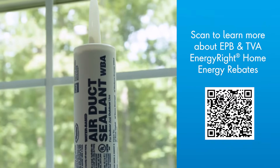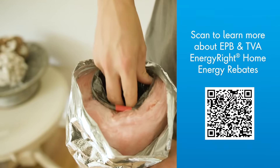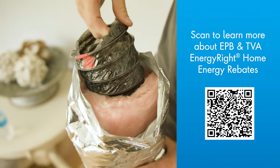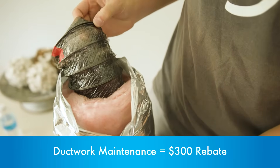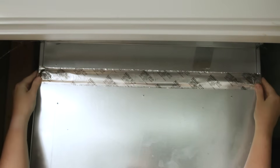Now's the time to think about sealing, repairing, insulating, or even getting new ductwork. EPB and TVA have teamed up to offer a $300 rebate on ductwork maintenance. Check out our website for more details.